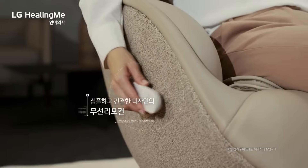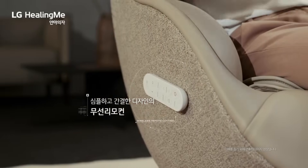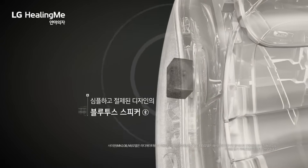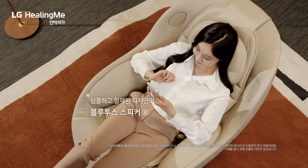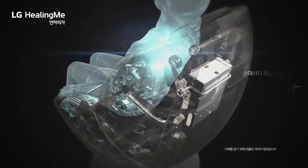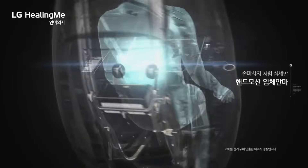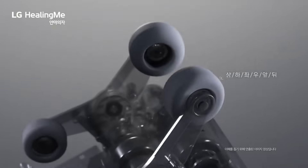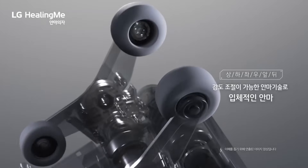Furthermore, the chair's intelligent technology can gauge the user's leg length and shoulder width, allowing it to precisely position the user for a full-body massage that reaches all the way down to the thigh. Not only does the MH60G provide massages, but it also has a Bluetooth speaker so you can listen to music as you relax. It gets even cozier with the heating seat feature.